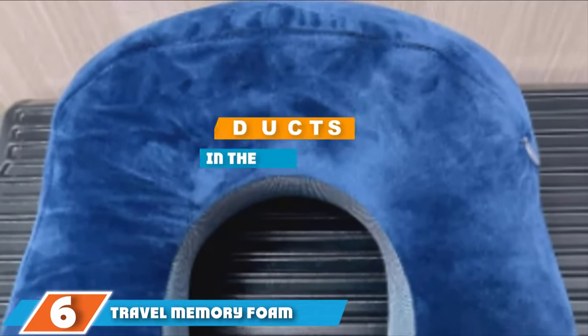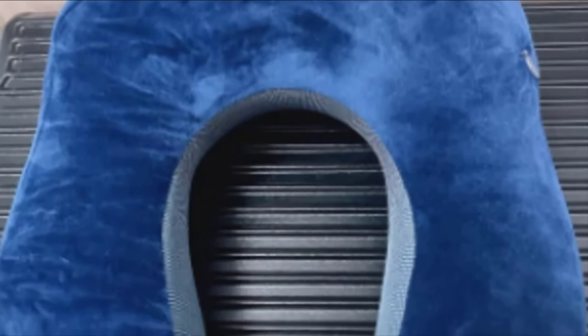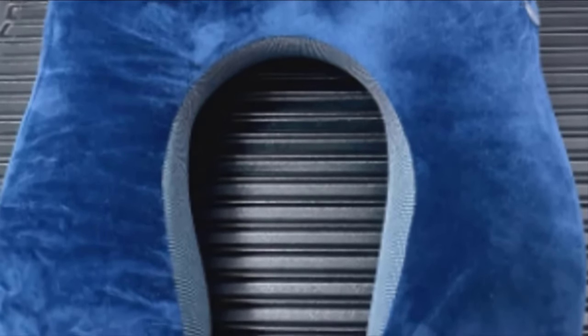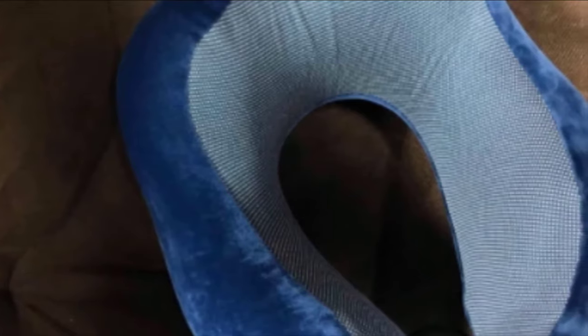Next at number 6, we have the Travel Memory Foam Neck Pillow. This travel neck support pillow is made of supportive and breathable memory foam. You can compress it down and put it in the included travel bag for easy transport. There are four colors to choose from: black, pink, gray, and blue. On the front of the pillow is a drawstring cord that you can tighten to secure the pillow snugly around your neck, giving you an increased level of support. What's nice about this pillow is the super soft pillow case — a silver fox texture plush velour that won't peel or fade from use. It's soft on your skin, so it won't irritate sensitive skin, and it comes with a compact carrying bag.